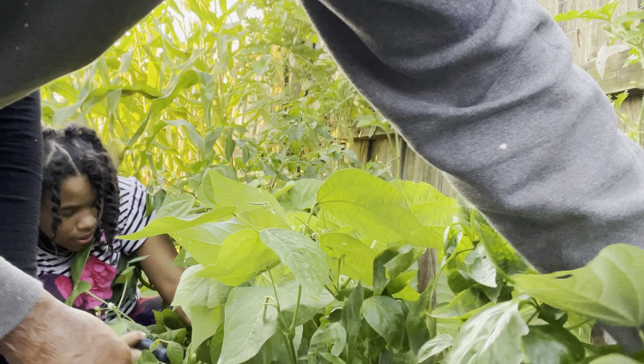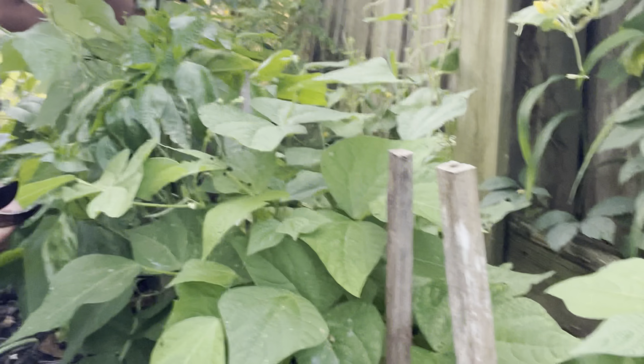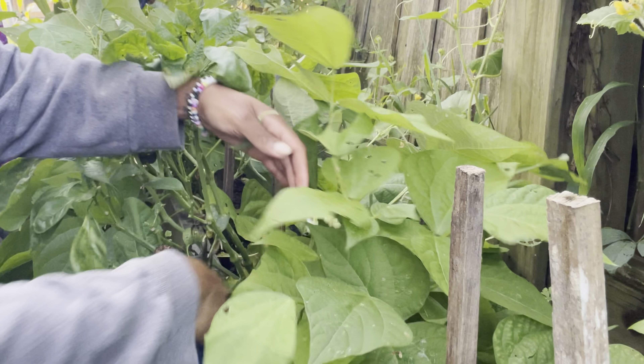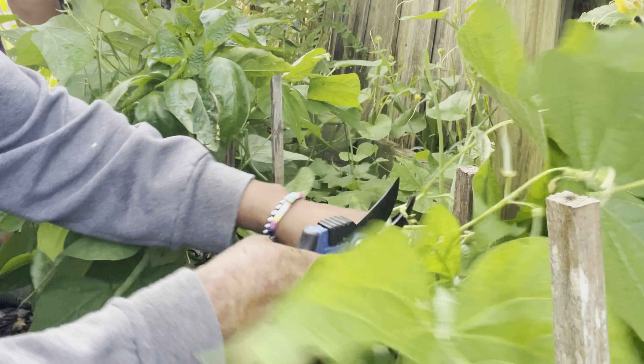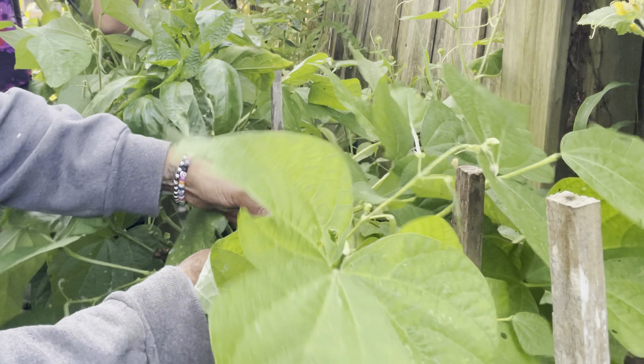If you harvest your produce, the more you're going to get. You're going to get more flowers to put on, so harvest, harvest, harvest!